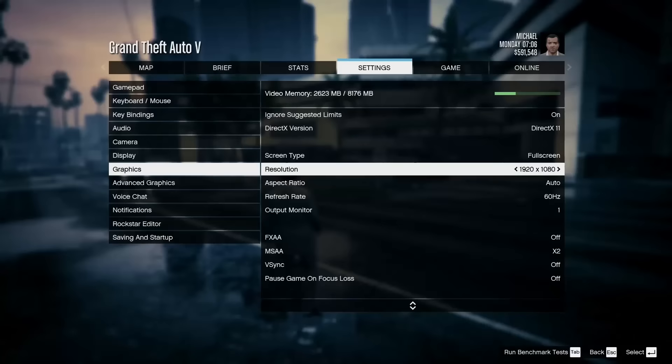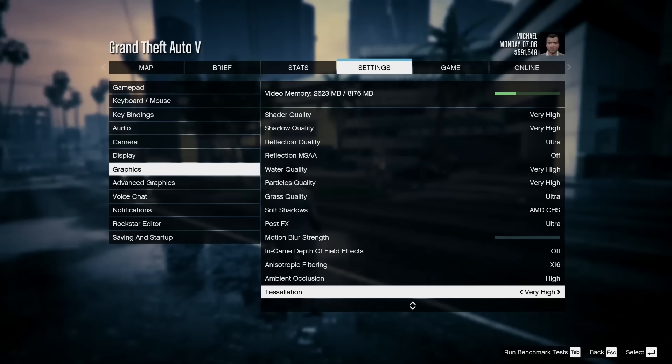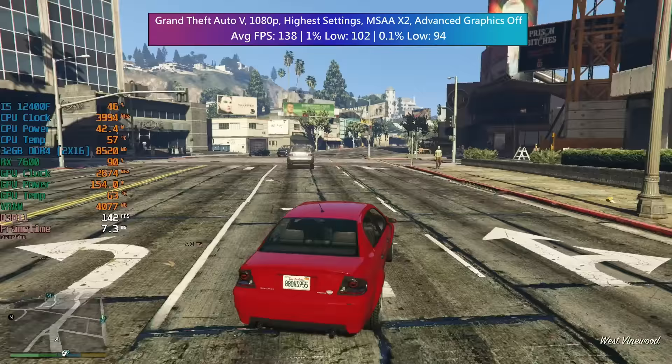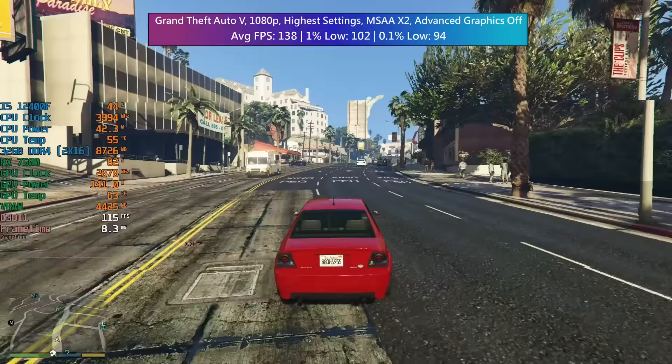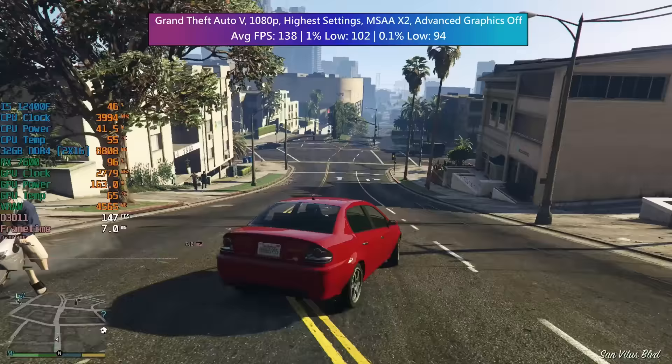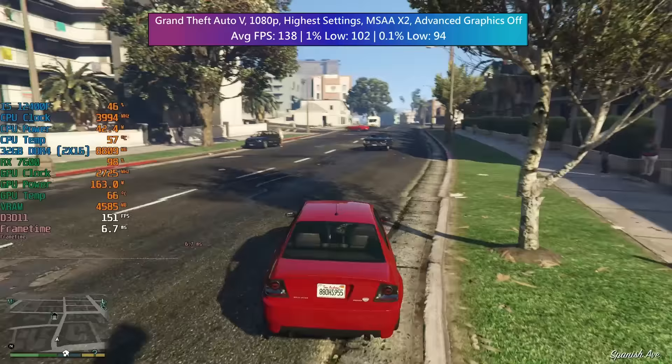For Grand Theft Auto 5 we have the highest settings with MSAA x2 enabled, because leaving it off sends the frame rate so high it causes weird stutters. Advanced graphics were turned off as enabling them can cause frame dips without adding much to the visual presentation. We saw 138 FPS on average with a 1% low of 102 and a 0.1% low of 94 — no issues for GTA 5.